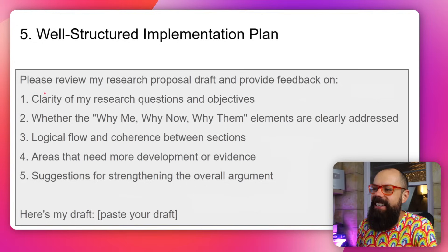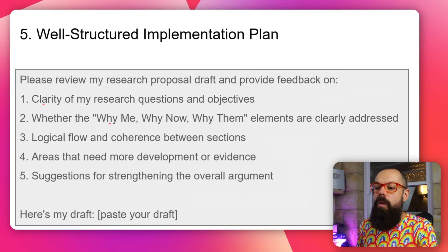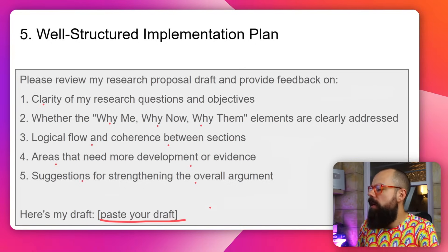The last prompt you can use is: 'Please review my research proposal draft and provide feedback on: clarity; whether the why me, why now, why them elements are clearly addressed; logical flow and coherence between sections; areas that need development; and suggestions for strengthening the overall argument — then paste in your draft.' Super easy. Most large language models can handle a large proposal, even as PDFs. You can even use NotebookLM if you want to upload an entire PDF. That is everything you need to know about writing your research proposal with AI and the five really important things you should hit.